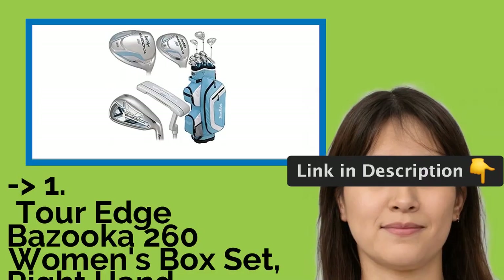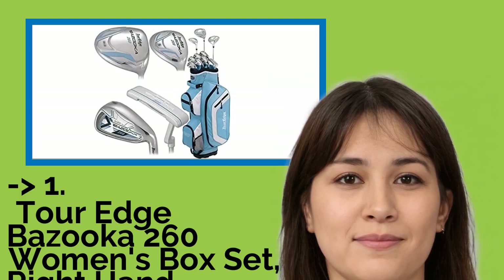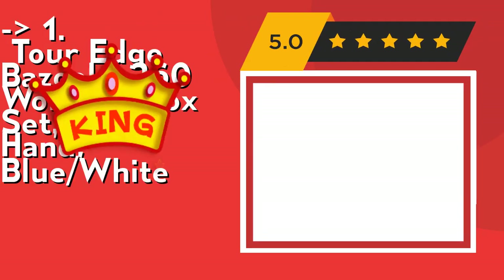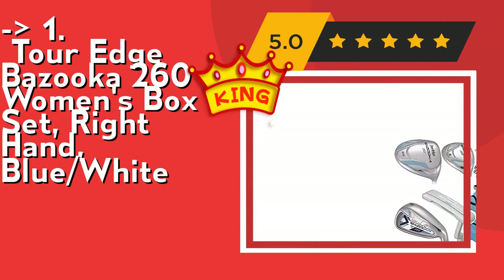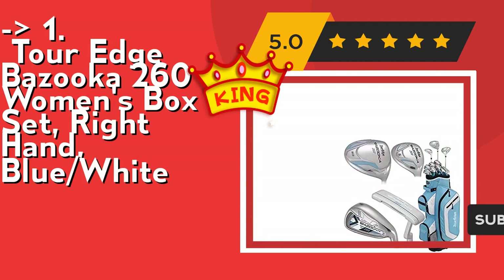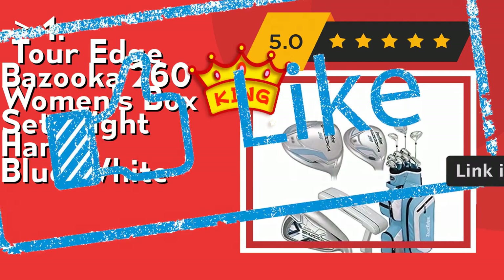Now here is our best of the best, the king product: the Reg Bazooka 260 Women's Box Set, right hand, blue and white. Its 460 cc driver delivers big distance off the tee. It's a full 15-piece package set with head covers and a lightweight stand bag. Check out the link in description to buy this product from Amazon.